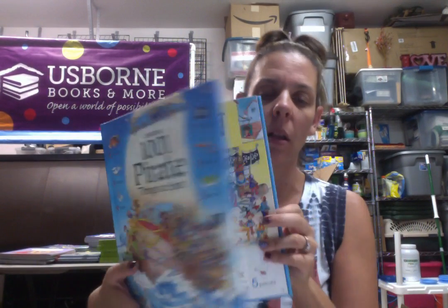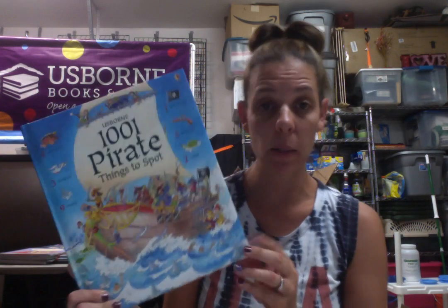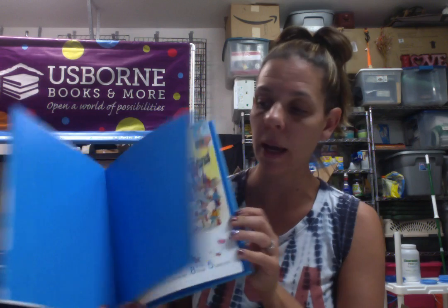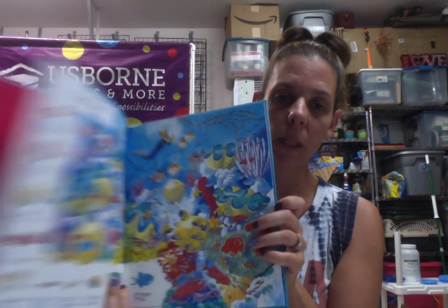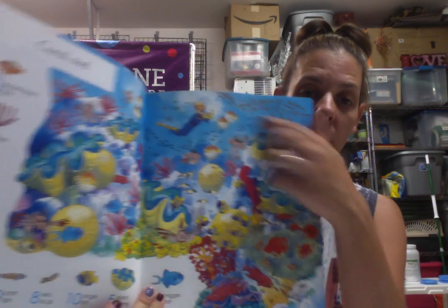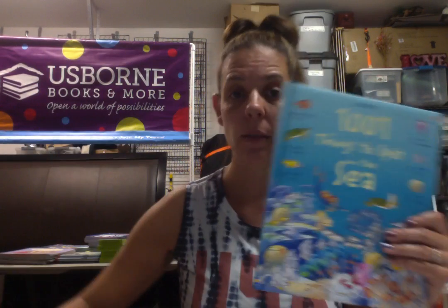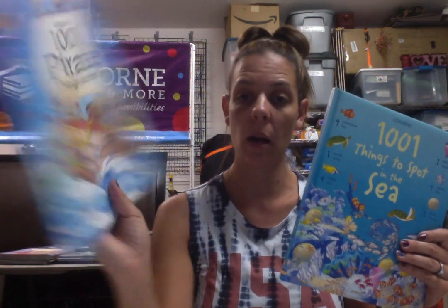Next we have A Thousand and One Pirate Things to Spot — kind of a Where's Waldo. These are really popular. We also have A Thousand and One Things to Spot in the Sea. It tells them, for instance in the Coral Reef, there are seven feather stars, four brain corals, and they just have to find them — it's good for counting too. These are only $10, so $5 for the Under the Sea and Pirate.